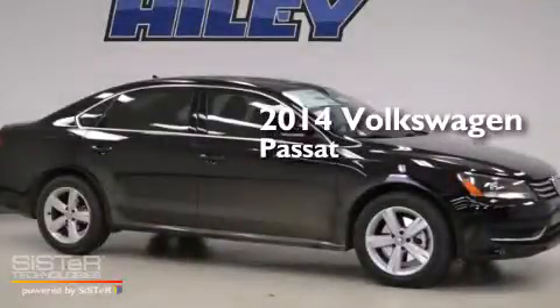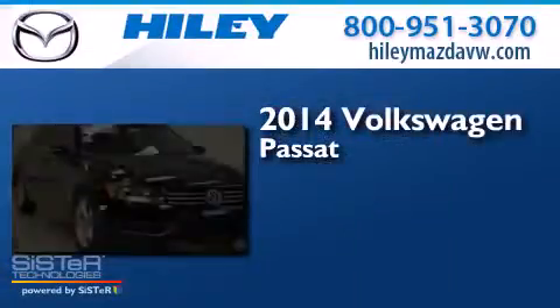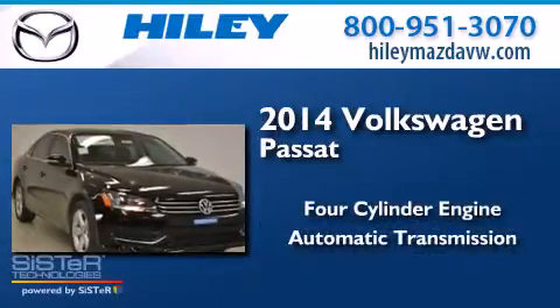This is a brand new 2014 Volkswagen Passat. It has a four-cylinder engine and an automatic transmission.